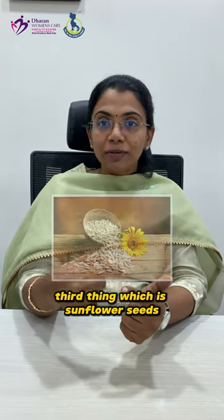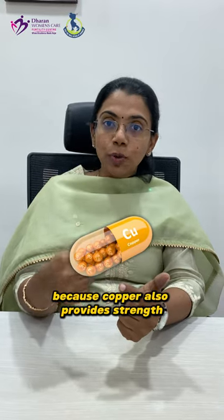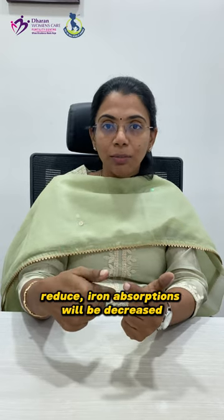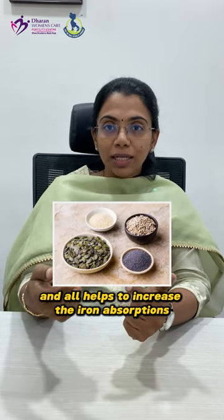The third food is sunflower seeds. Sunflower seeds are rich in copper. Copper deficiency reduces iron absorption, so sunflower seeds and similar seeds help to increase iron absorption.